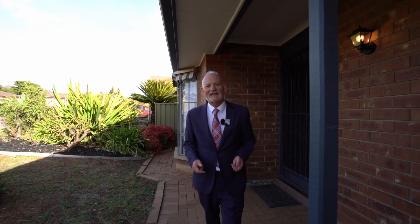Hi, I'm Len Allington from Smith Partners Real Estate. Welcome to number three, Marbury Place in Salisbury Heights. Come join me on a tour of this lovely villa.